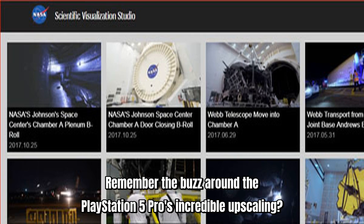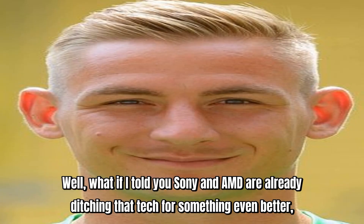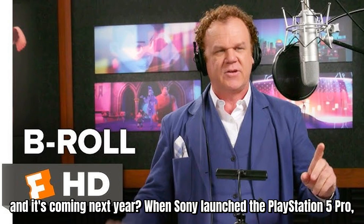Remember the buzz around the PlayStation 5 Pro's incredible upscaling? What if I told you Sony and AMD are already ditching that tech for something even better, and it's coming next year?